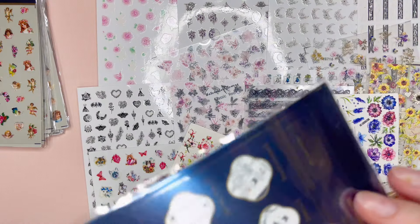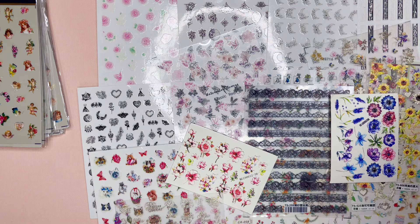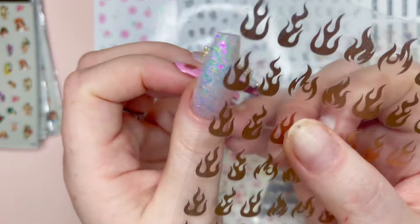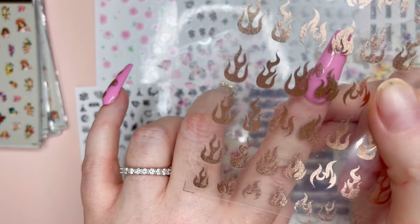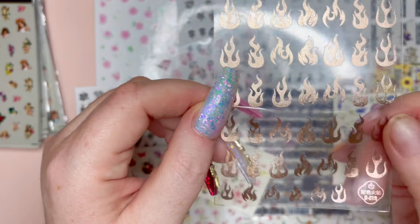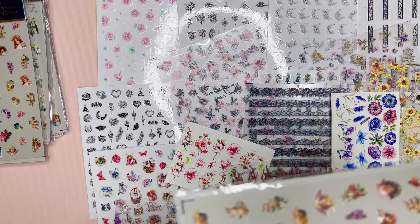And then we have these rose gold flames — I'm not seeing too much of flames in designs recently, but I thought these rose gold ones were just so super pretty and would look really great on a nude nail. They're a little bit on the smaller side, nothing that would really fit my nail bed, but if you flank it with some other stuff it would look really cool.